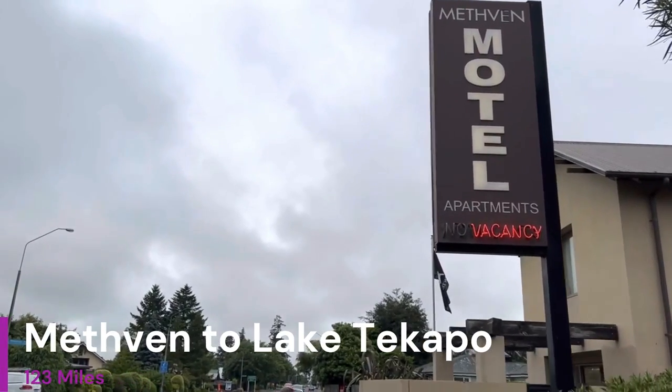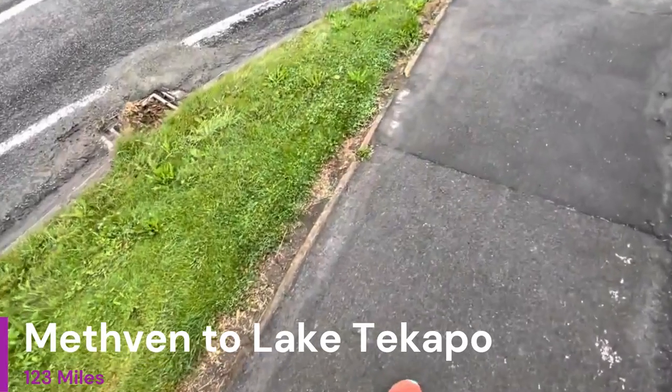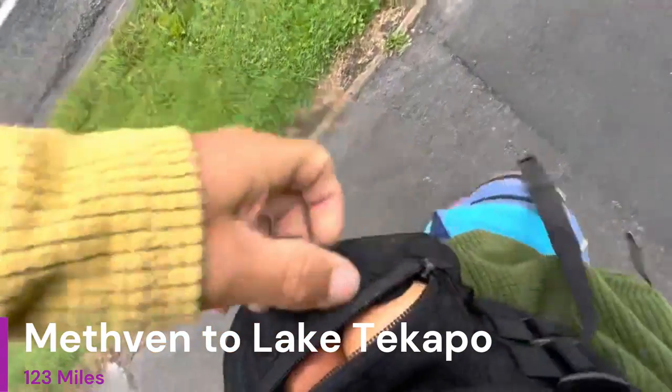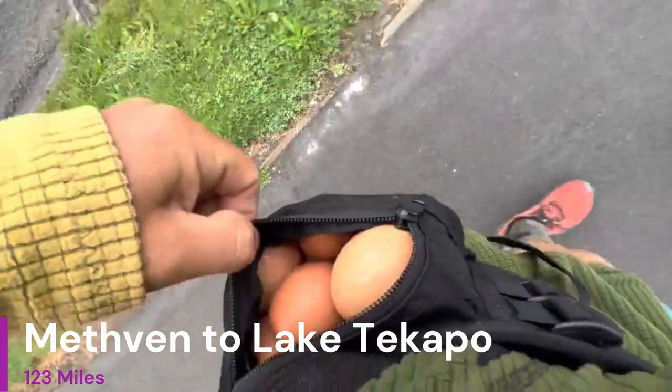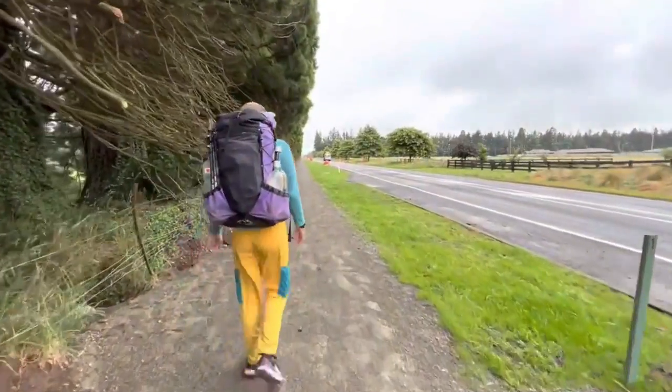The next section for TA Southbounders is the town of Methven to the town of Lake Tekapo. Strap in because this video is going to be long just because of the sheer amount of miles, but also it is very heavy with logistics and obstacles along the way.